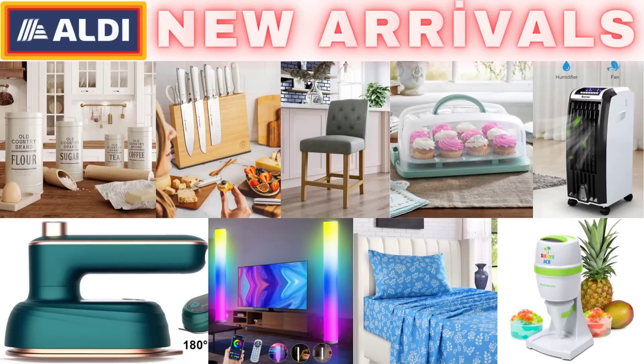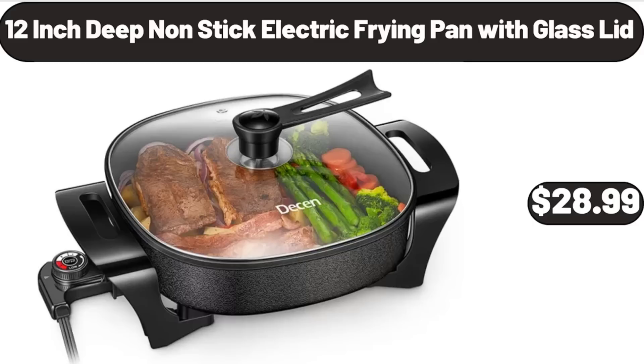Hello everyone, let's take a look together at the discounted products at Aldi Market. 12-inch deep non-stick electric frying pan with glass lid, $28.99.